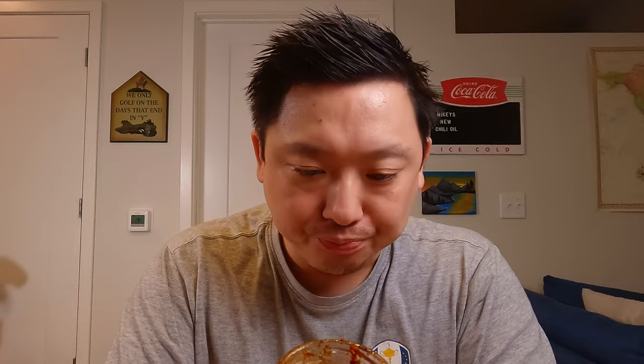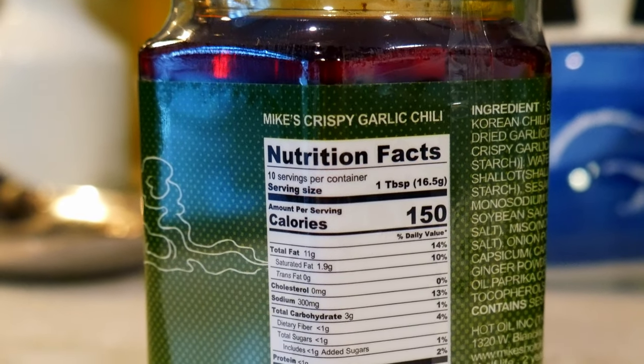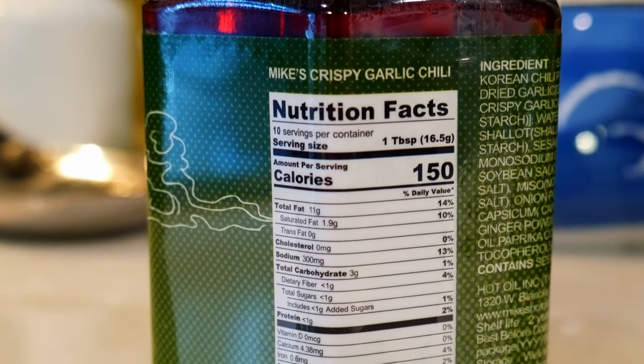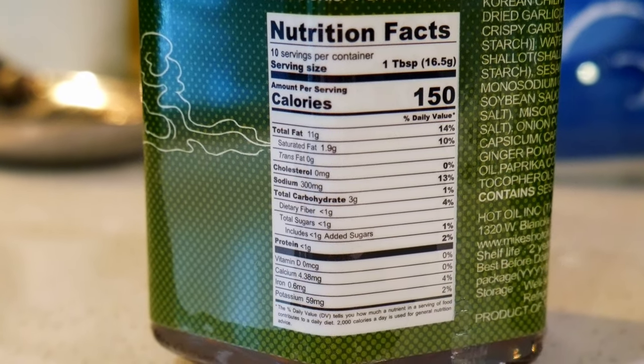Here are the nutrition facts for the new crispy garlic chili oil. Serving size: one tablespoon, 10 servings per container, 150 calories per serving, 11 grams of total fat, 300 milligrams of sodium, less than one gram of sugar, three grams of total carbohydrates, 4% iron, 2% potassium. Again, this bottle is 5.8 ounces, so it is less than the original.